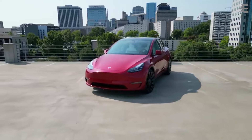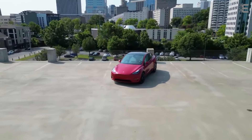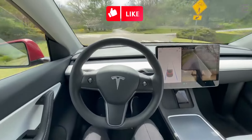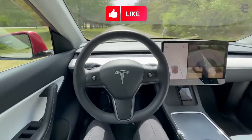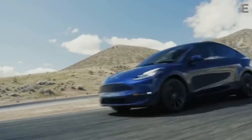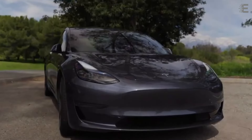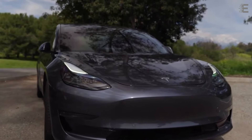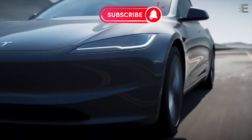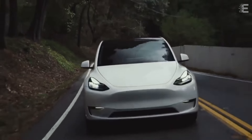Despite the Model Y's considerable weight, it has excellent steering and handling. The steering is light and responds quickly to inputs, giving you a sensation of control and connection around corners. There is also very little body roll, which is unusual for an SUV. It is really easy to drive throughout town. Seasoned EV drivers will appreciate the adjustable regenerative braking, which allows them to drive almost entirely with just the right pedal.